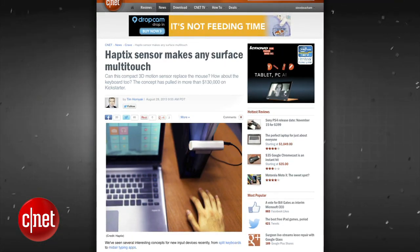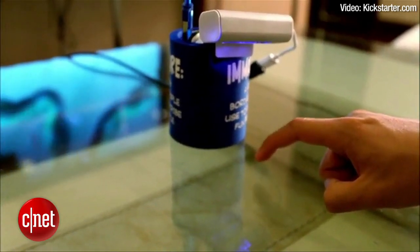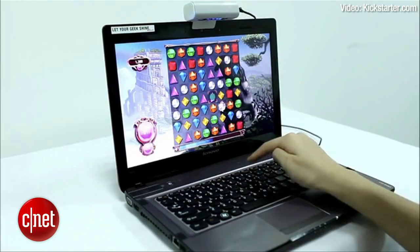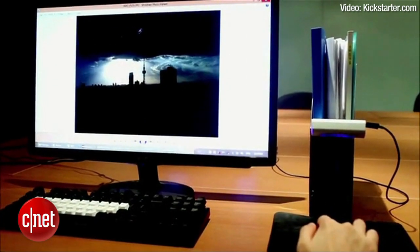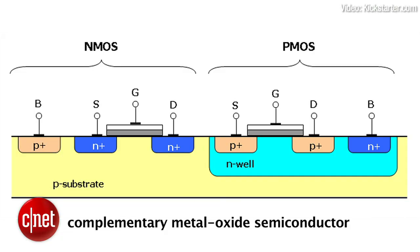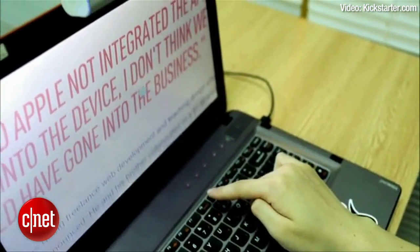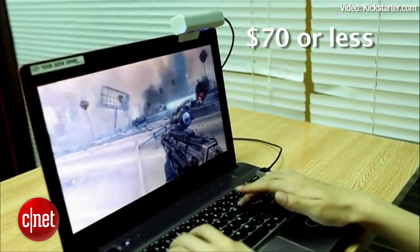Haptics is a compact 3D motion sensor that turns any flat area into a multi-touch surface and could potentially replace your traditional keyboard and mouse. Haptics was a Kickstarter project that has already reached its funding goal so it should be coming out soon. You can place Haptics over any surface like a messy kitchen counter or your desk — pretty much anything. By tracking 3D finger positions, the two complementary metal oxide semiconductor image sensors in Haptics allow users to tap above the surface in the air, so that air clicking on a link is simply a matter of moving your finger up and down. Haptics will cost around $70 or less.